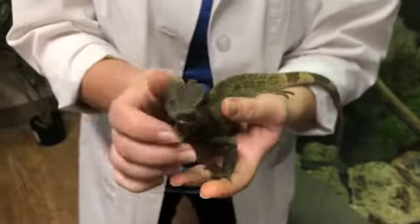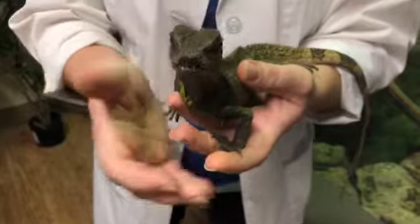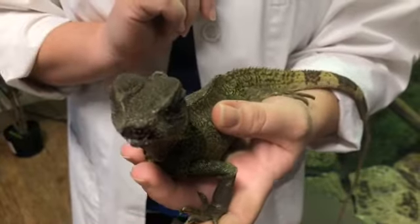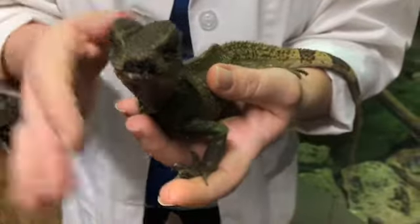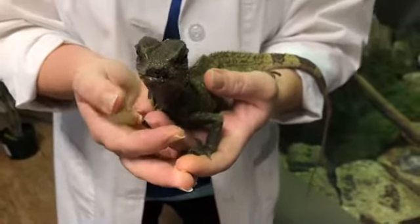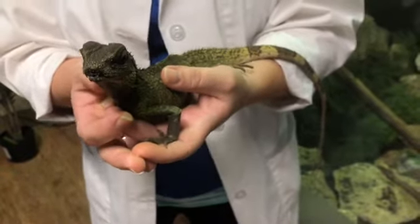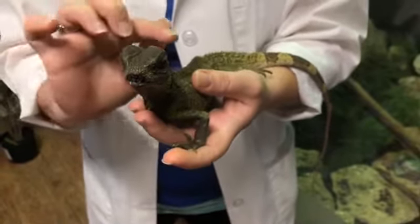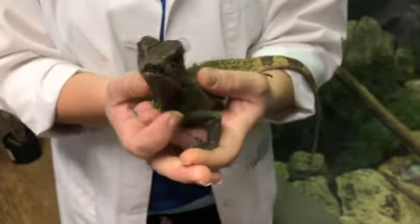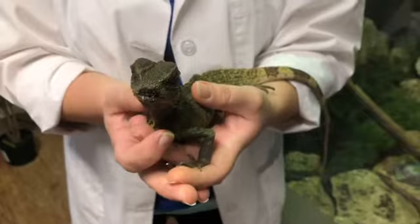Males tend to have a much larger crest on their head, so they've got like a super cool mohawk to show off. Females are a little bit more subdued, so that's how we came to know that Archie was a female. Also kind of a funny story — we thought that Archie was a boy for a while because of that crest. And then she started laying eggs around Easter time. We came in one day and she had eggs in her enclosure.